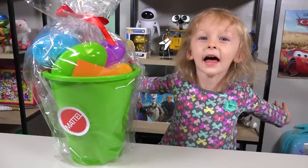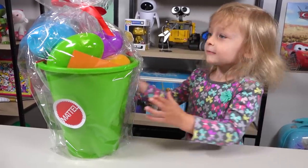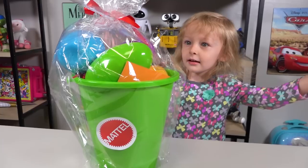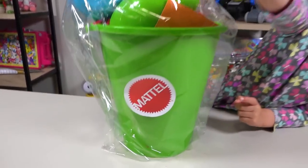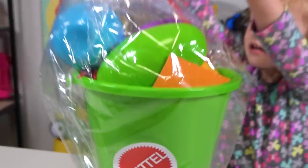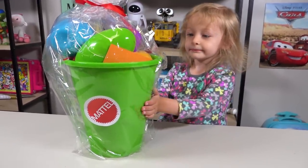Welcome to Kinder Playtime! Welcome back everybody! What do we have today, Chloe? We have some eggs! Whoa! Where did we get these eggs? From Mattel! Mattel sent us this really cute Easter basket for Easter!